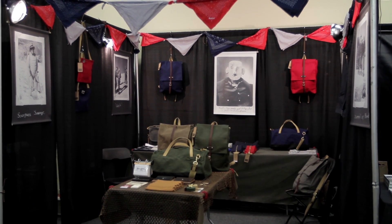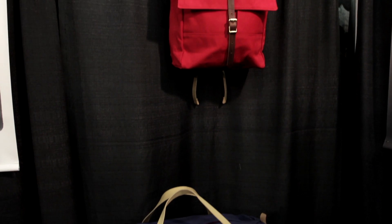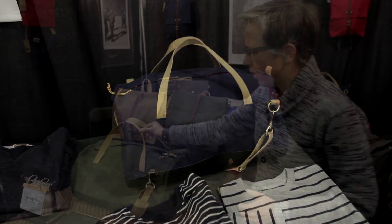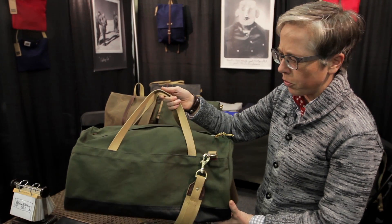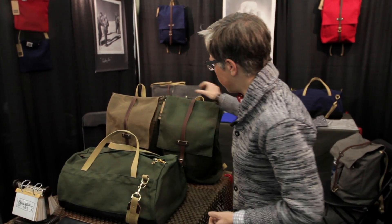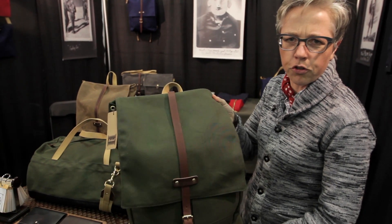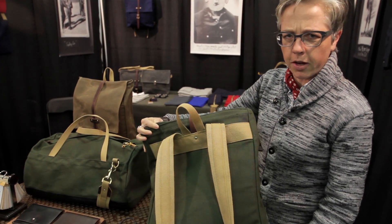We do very traditional outdoor canvas and wax twill bags. This is our traditional duffel bag. This is our rucksack, which is our signature flagship item.